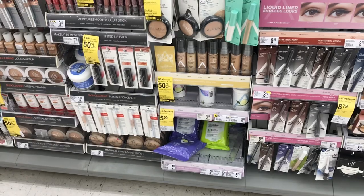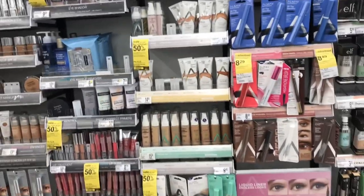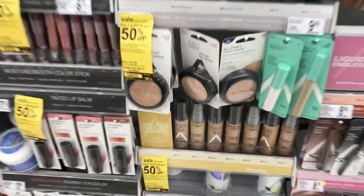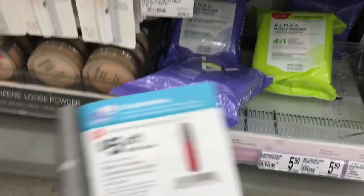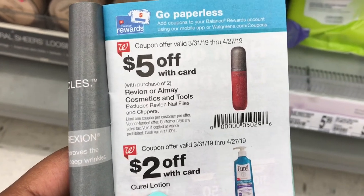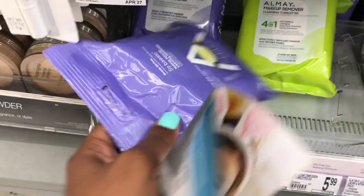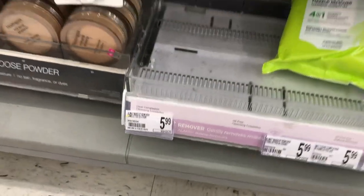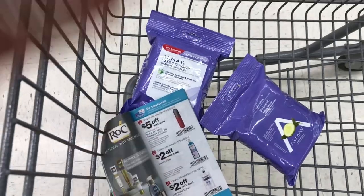I'm now at Walgreens to do an Almay deal that a viewer named Claire shared with me. The Almay this week is buy one get one 50% off. There's a coupon in the IVC lookbook at Walgreens for five dollars off any two Revlon or Almay cosmetics. I'm going to pick up two Almay wipes priced at $5.99 each, and use that five dollar off coupon.